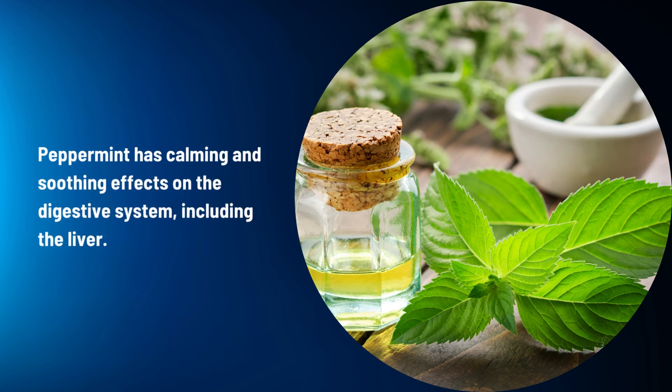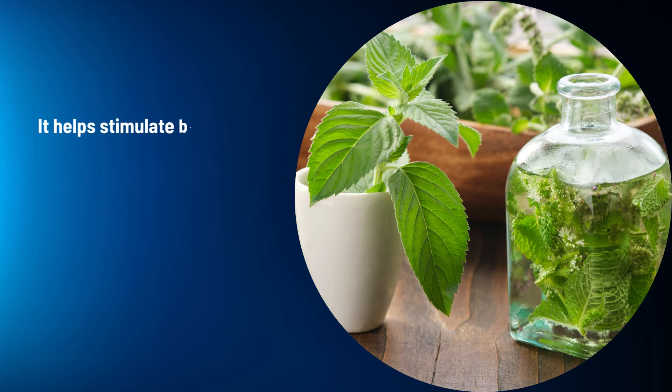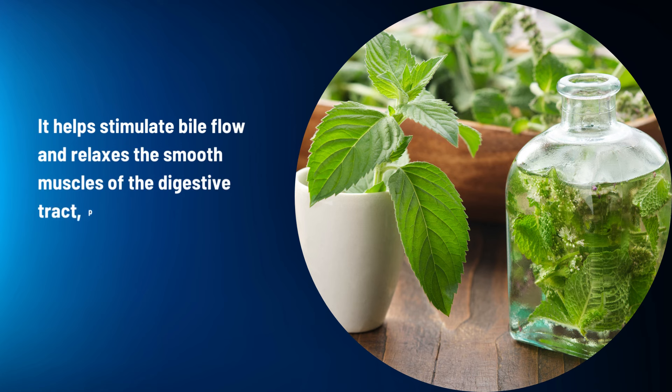Peppermint (Mentha piperita): Peppermint has calming and soothing effects on the digestive system, including the liver. It helps stimulate bile flow and relaxes the smooth muscles of the digestive tract, promoting detoxification and proper digestion.